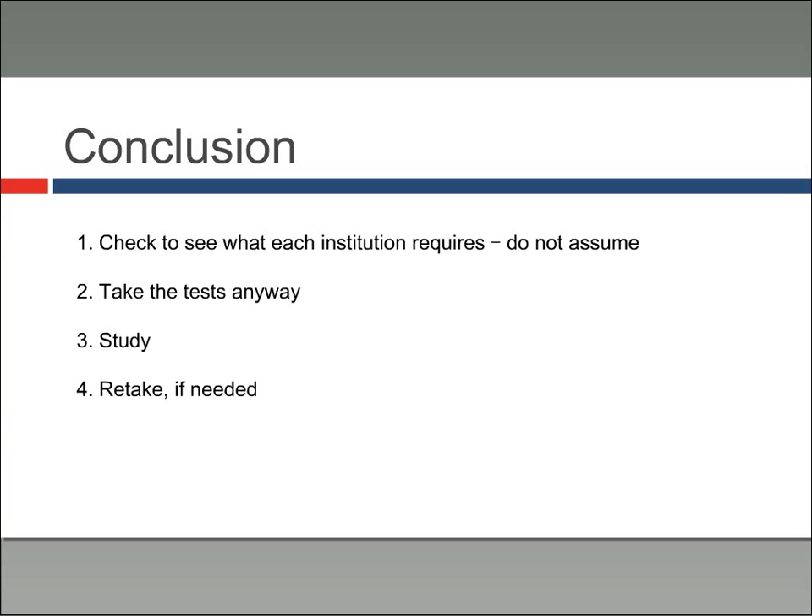Finally — and this is important, that's why I saved it for the end — retake these tests if you need to or if you think you need to. If you think you didn't do as well as you could, or if something happened on test day to impact your performance, these tests can be retaken. Most universities — not all but most — will take your highest score. In fact, some will take your highest score from each section and combine them to make one ultimate high score. Definitely plan to retake these tests if you think that you may need to.